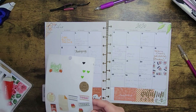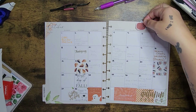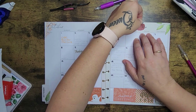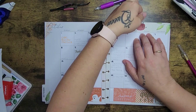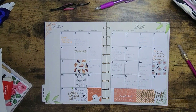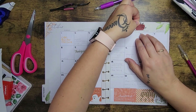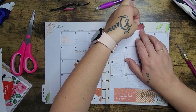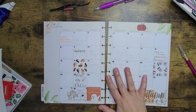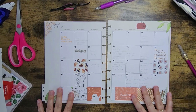I want to cover up this 2020 because we don't really need it, but I need something that's not transparent. I have this one pumpkin — it might cover it perfectly. I'll snip off the bottom of it and try to pop it here. It looks a little out of place, but we'll put some leaves and stuff around it in just a minute.